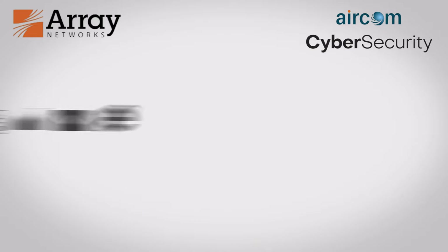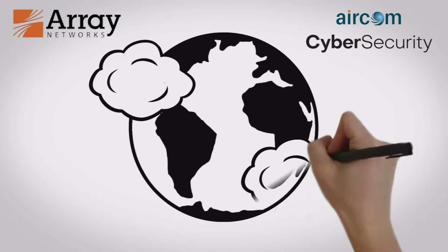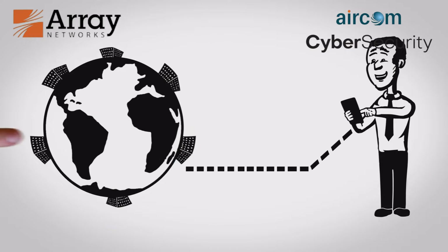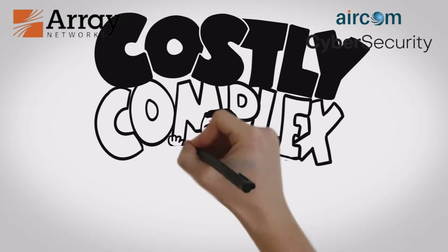We're all familiar with applications, whether at home or at work. They make life more fun and more productive. However, in today's world of cloud and mobile computing, where applications run in data centers around the world and interact with us wherever we go, delivering and mobilizing applications while ensuring security and performance can be costly and complex.